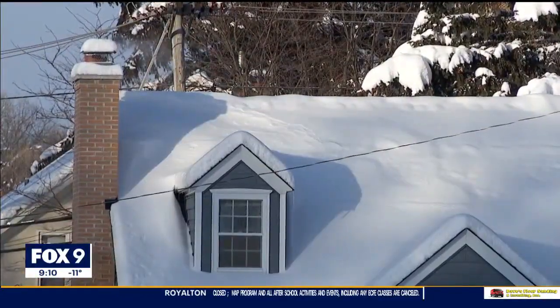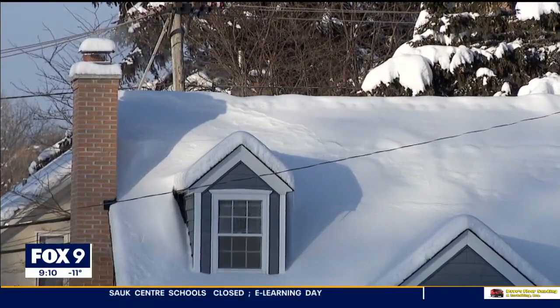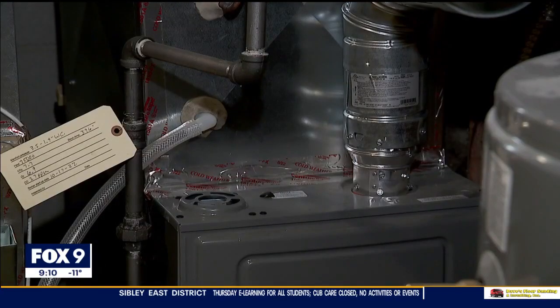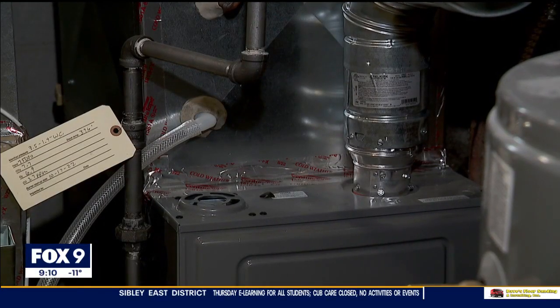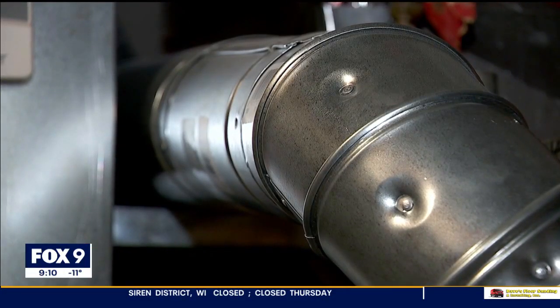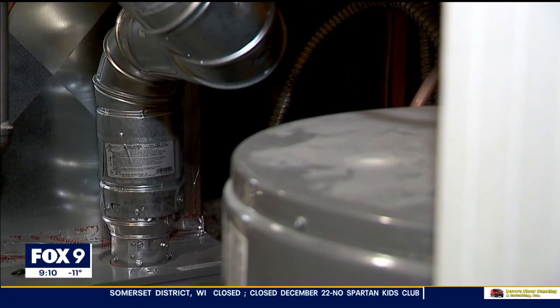In the event of a power outage, experts recommend keeping your refrigerator and exterior doors closed, remembering that temperatures this low can be dangerous. If somebody's heat goes out, their furnace is out, we consider that an emergency, especially in weather conditions like this, and so we try to respond the same day.